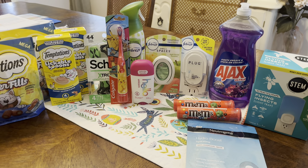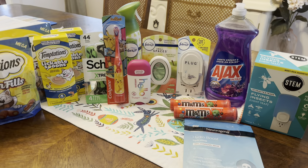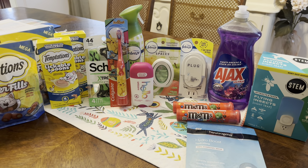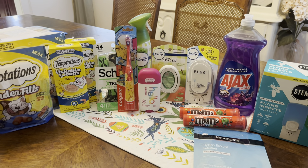Let me know down in the comments below if you're going to grab any of these same deals. And as always, I appreciate you guys so much for taking the time to watch this video. Don't forget to give it a thumbs up, leave me a comment with your favorite, and I will see you in the next one. Bye guys!